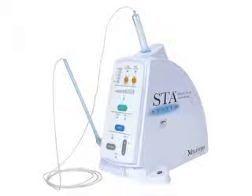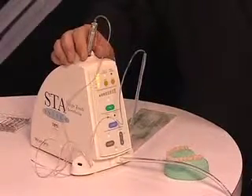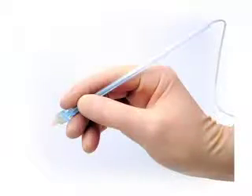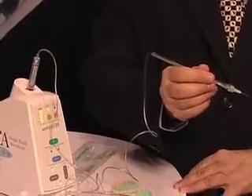What we have here is the next generation of what used to be the wand. It's called the STA and it's for single-tooth anesthesia. As you can see, it's a basic unit, very simple. It has a cartridge holder that holds whatever kind of anesthetic you would like to use, and tubing attached to a wand handpiece. It produces a flow of anesthetic — a drop every other second.